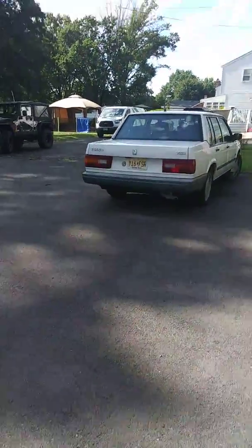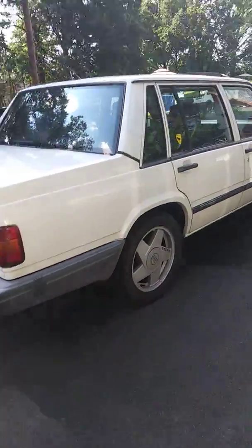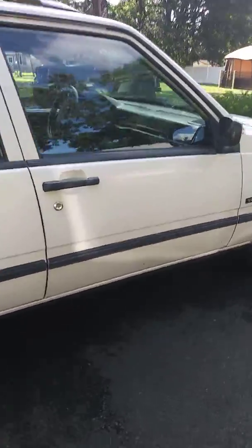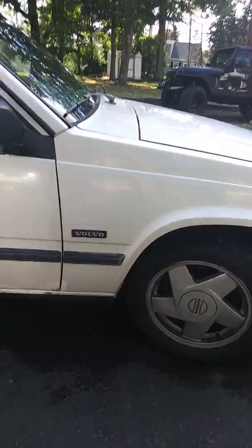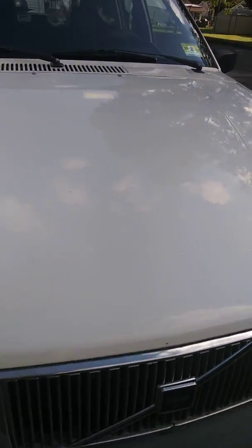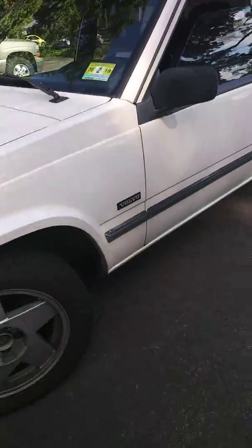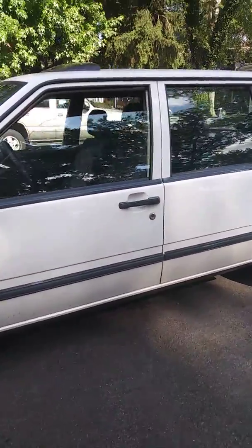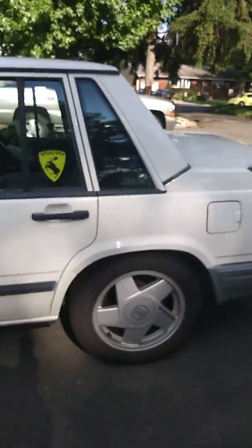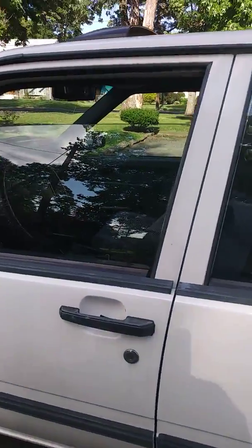Hello everybody. This is a video on my 1991 Volvo 740. These cars are just amazing — that's why I'm on my third one.